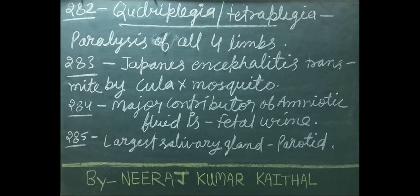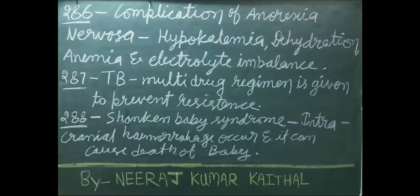Japanese encephalitis is transmitted by the Culex mosquito. Major contributor of amniotic fluid is fetal urine. Largest salivary gland is parotid. Complications of anorexia nervosa include hypokalemia, dehydration, anemia, and electrolyte imbalance.